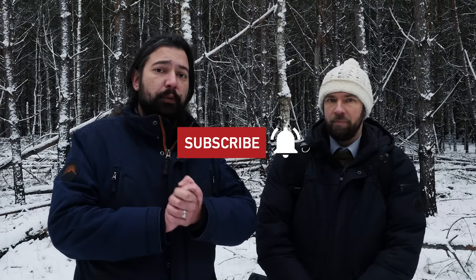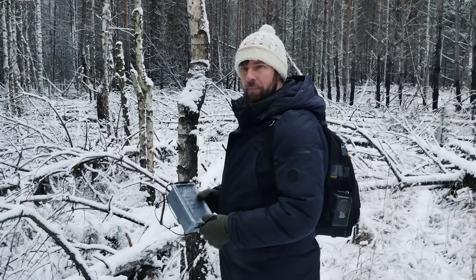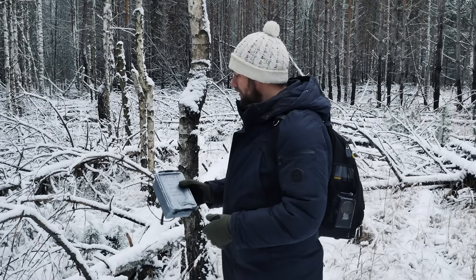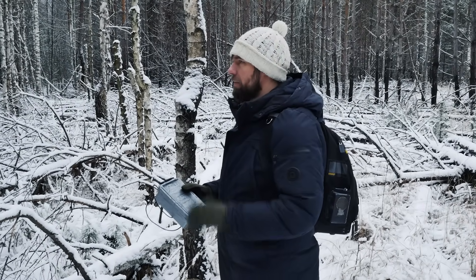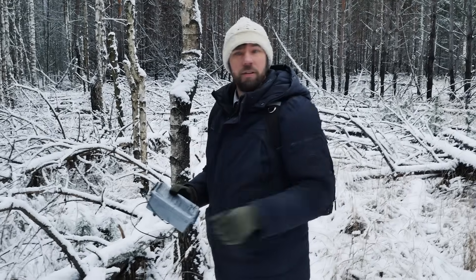Andrew will show us everything — don't forget to subscribe and stay tuned, it's going to be really interesting today. Hello everyone. Today we will try to install some specific device to listen to bird sounds in this area.